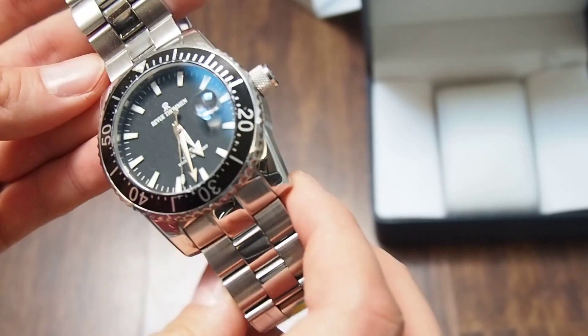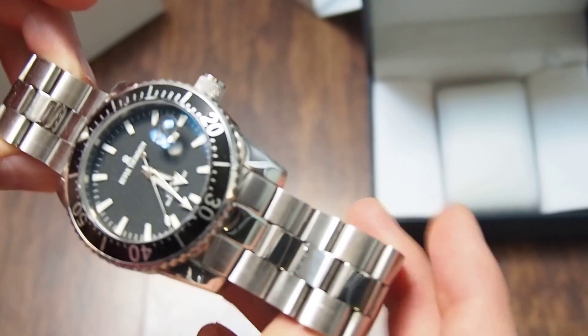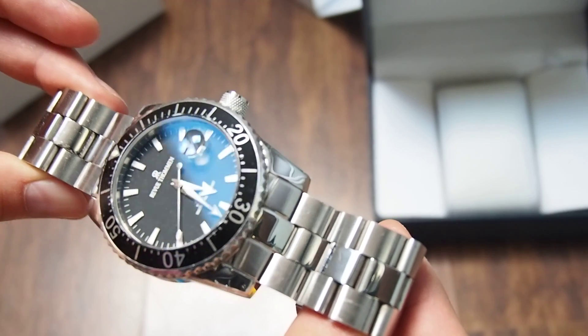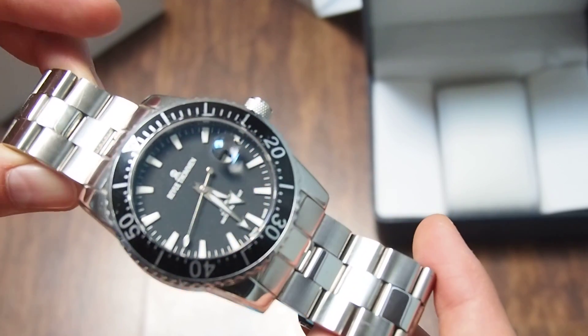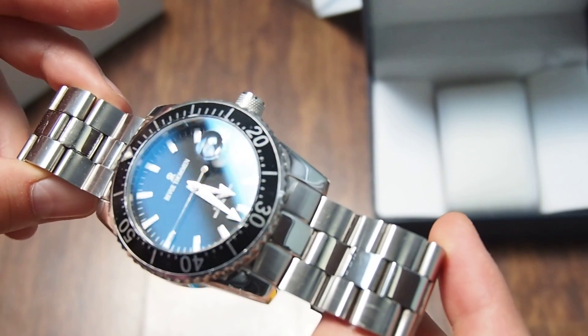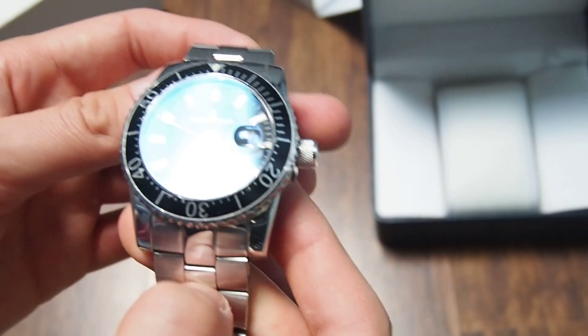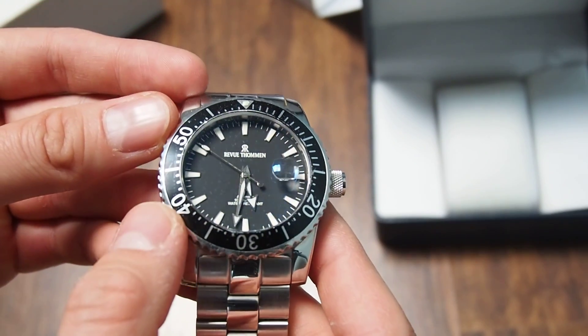Overall, this is not such an expensive watch. You can find a new one for around 500 euros, and used around 300 euros. But overall, this company is a very solid one — they are making nice watches.